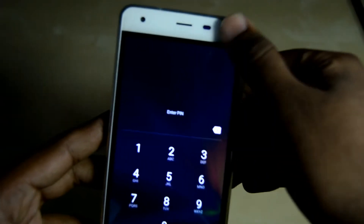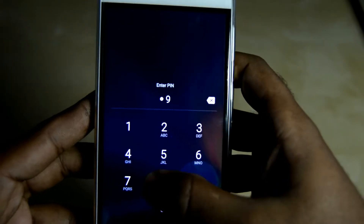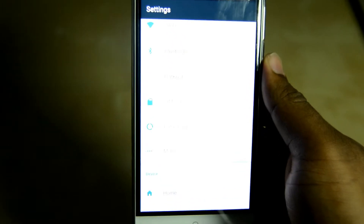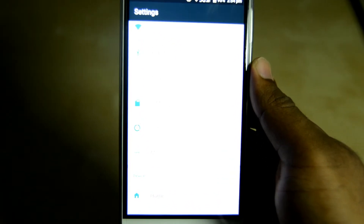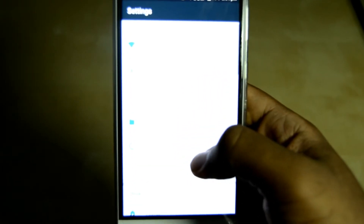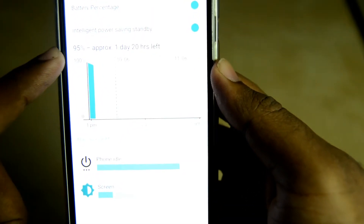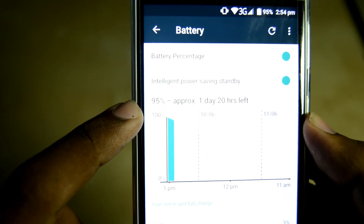First of all, battery life. This phone packs a 6050 milliamp-hour battery, and it takes time for you to exhaust this battery — it's really a monster when it comes to power. Right now it's at 95%, if you can see that.